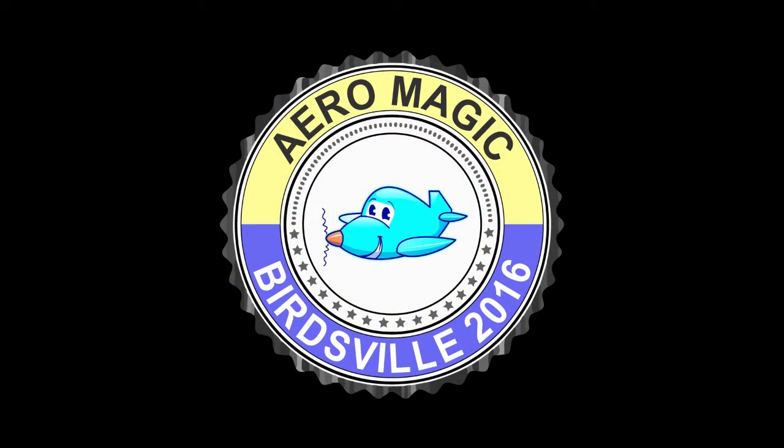Welcome to day six of the Aeromagic 2016 Birdsville Odyssey. After a wet day in Longreach yesterday, we were itching to get back into the air once again. With a decision made to abandon our attempts to get to Birdsville this year, we decided instead to head back towards the East Coast.